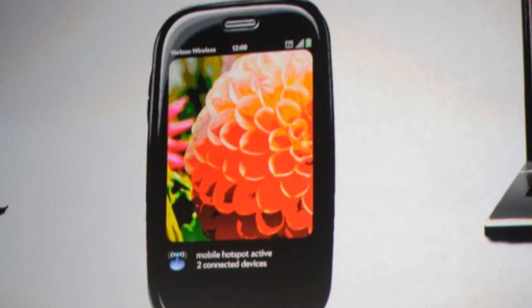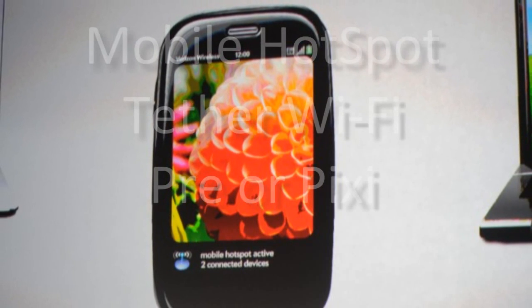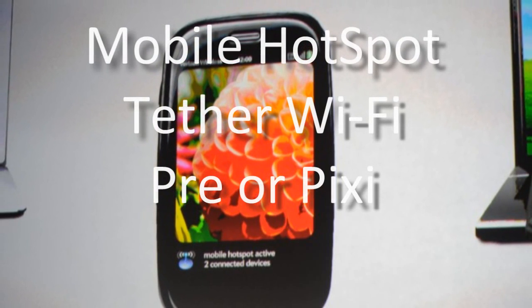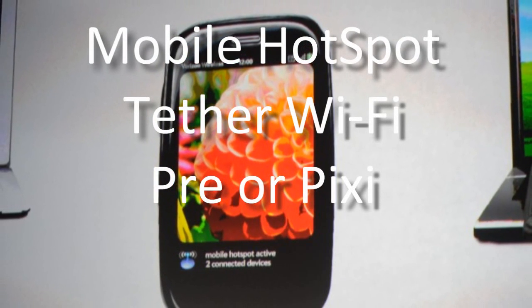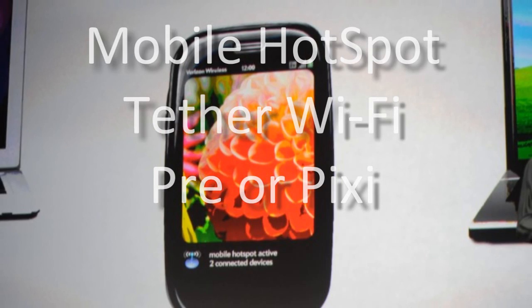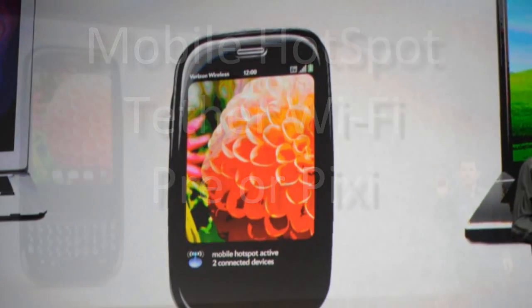One of the most promising upgrades for both the Pre and Pixie is the addition of a new mobile hotspot application. Using the new app, you can use either of the new phones as a MiFi hotspot. Once enabled, this will let you tether your EVDO cell signal into Wi-Fi for any of your devices, such as a laptop.